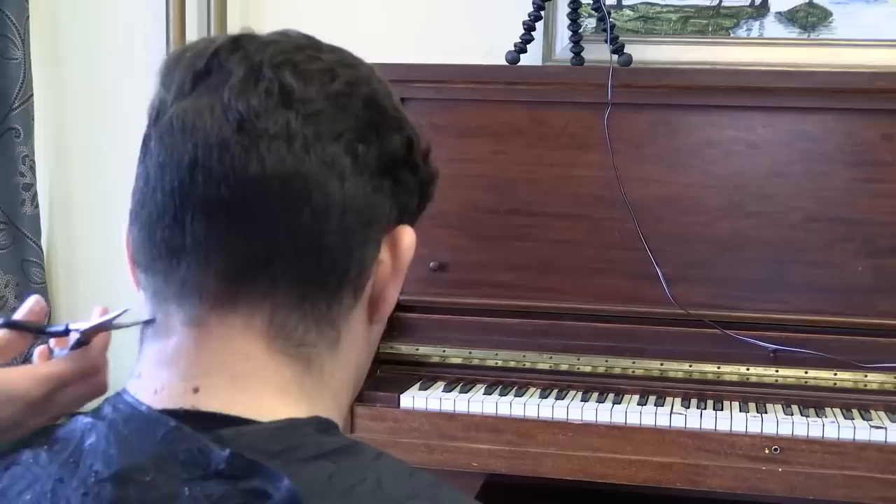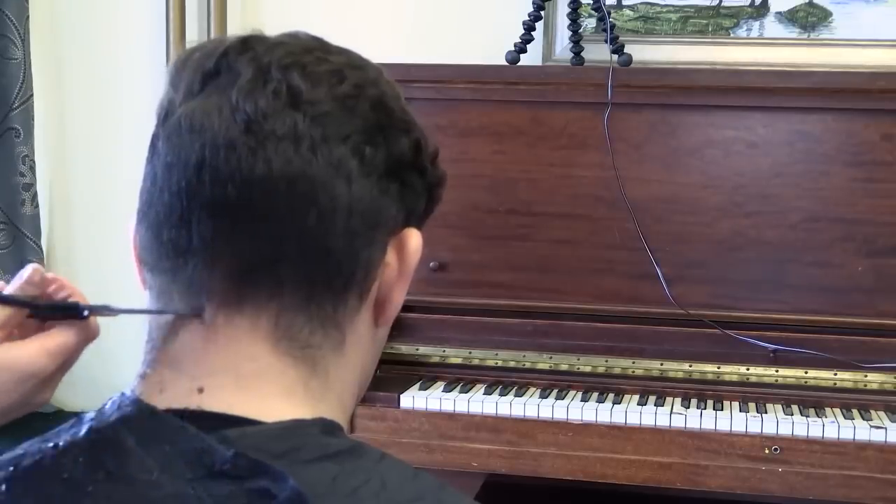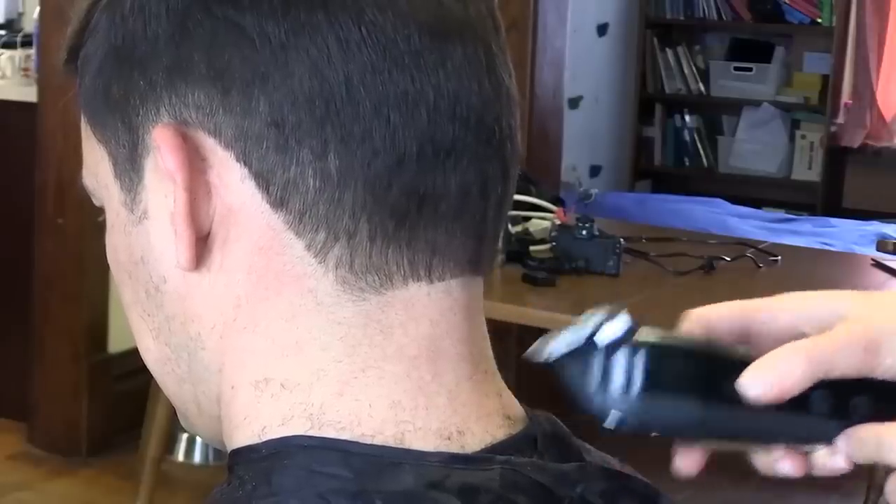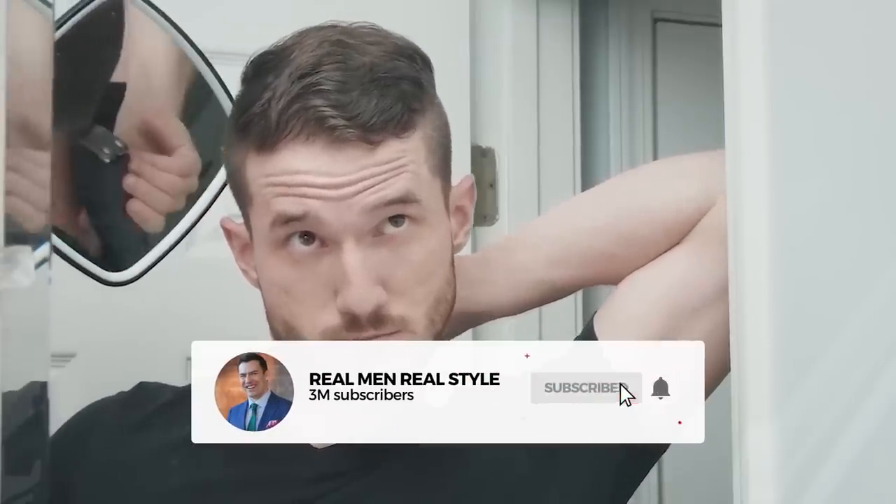Strangely enough, tons of guys don't pay attention to the back of their neck. Even after going to the barber, they don't get it cleaned up or don't maintain it, especially a week or two after getting that haircut. A very simple thing to do — run a razor or a pair of clippers down there, take care of the back of the neck, don't have that reverse neck beard.